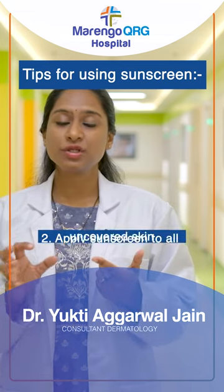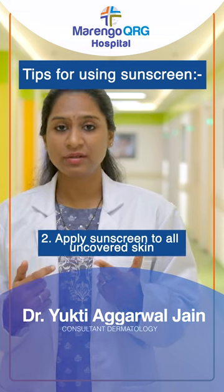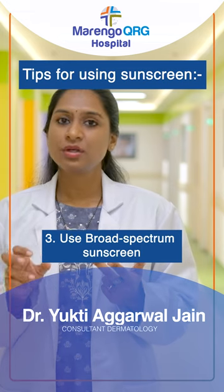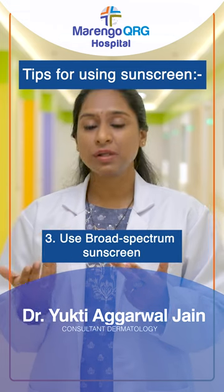Second important thing: sunscreen should be applied on all exposed parts, not only on face and neck. Third important thing: broad spectrum sunscreen should be used, and the SPF (sun protecting factor) should be 30, or at minimum 30.